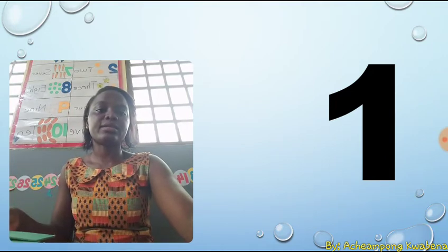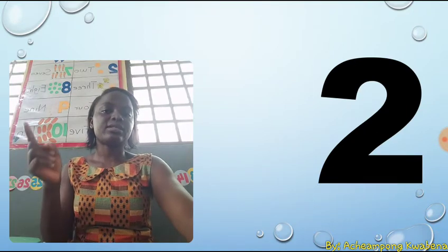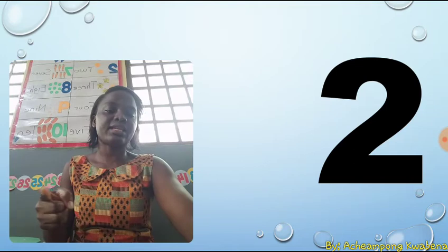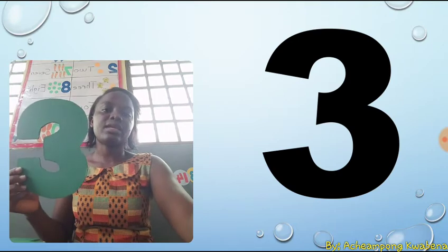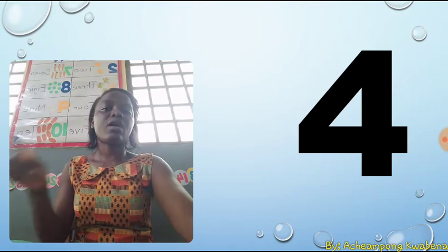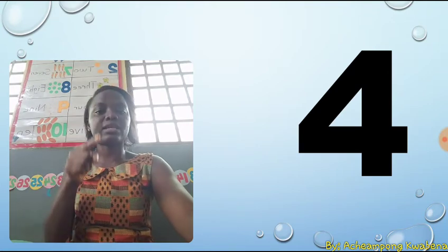The next number is two. Two. Two is a calf and a dash. A calf and a dash. The next number is three. Three. Three is a calf and another calf. A calf and another calf. The next number is four. Four. Four is a stroke, a dash, and another stroke. A stroke, a dash, and another stroke.